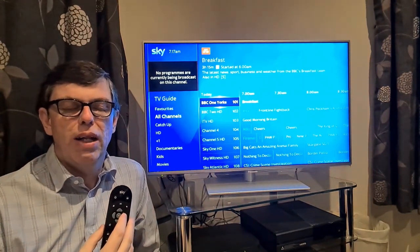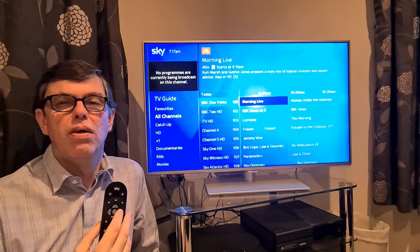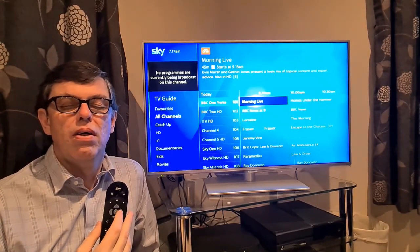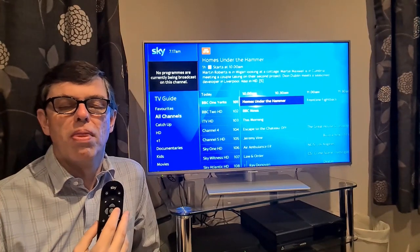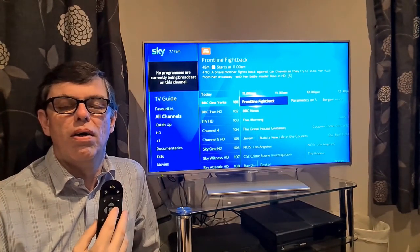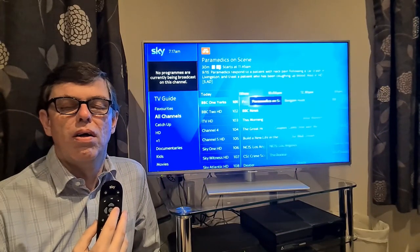Let's have a listen and see what's on a little bit later today. Breakfast. Start Morning Live — starts at 9:15 a.m., duration 45 minutes. Subtitles. Kim Marsh and Gethin. Homes Under the Hammer — starts at 10 a.m., duration 1 hour. Subtitles. Martin Roberts is in Wigton. Frontline Fight Back — starts at 11 a.m., duration 45 minutes. Subtitles. A brave mother fights back.